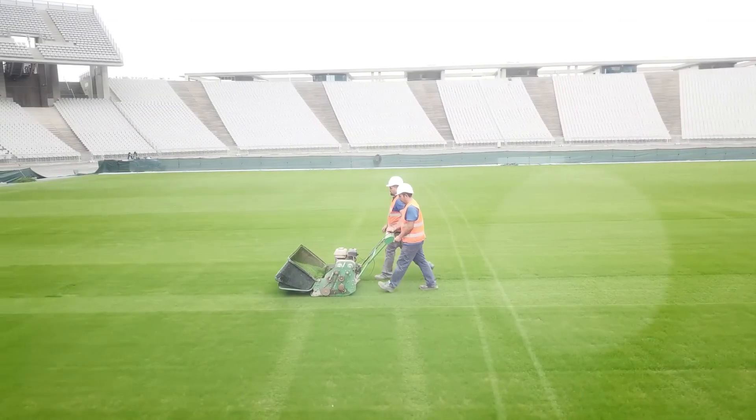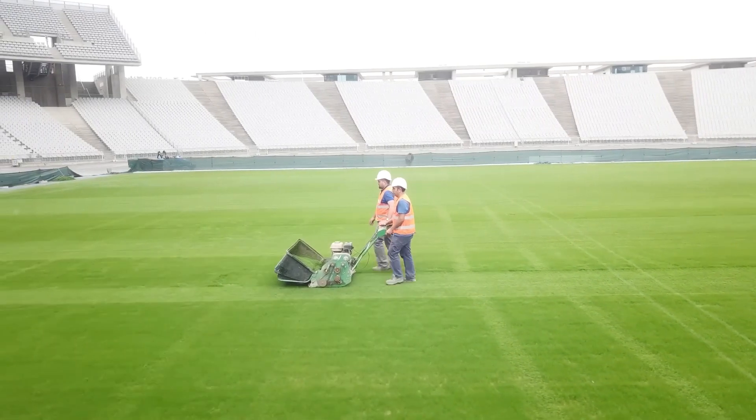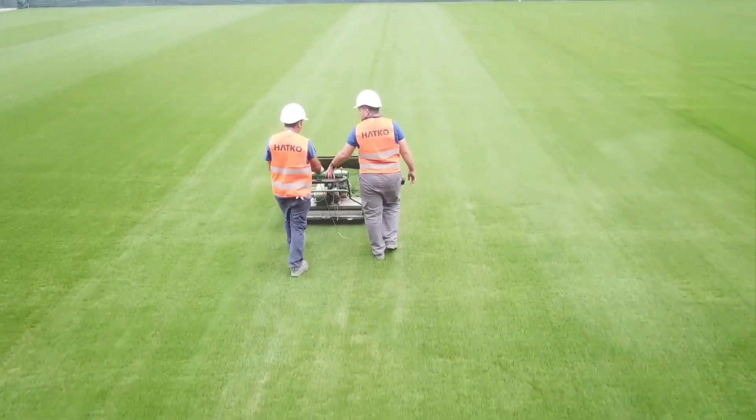The technology is also good for the earth because it cuts down on the need for water, pesticides, and carbon emissions.